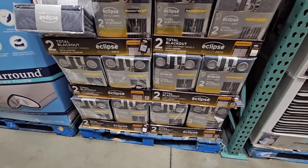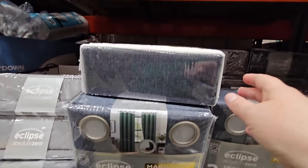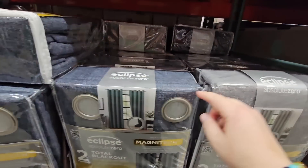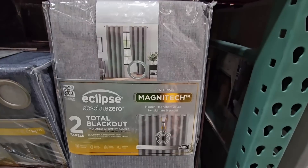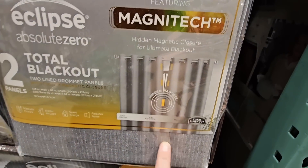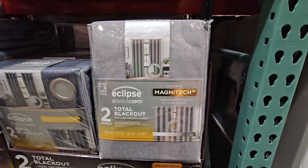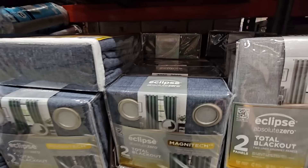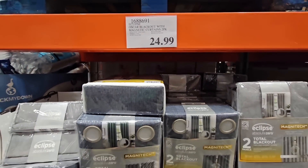This is the Total Blackout Eclipse curtains — they have changed these and added magnets inside for a magnetic closure, which is really cool. At this Costco we only see two styles: gray and an almost denim look, though I've seen different ones at different Costcos. I have these for one of our back rooms that gets really warm in summer — they really do help keep the room cooler. Not the most stylish but they're getting better and look really nice. $24.99 for a set of two.